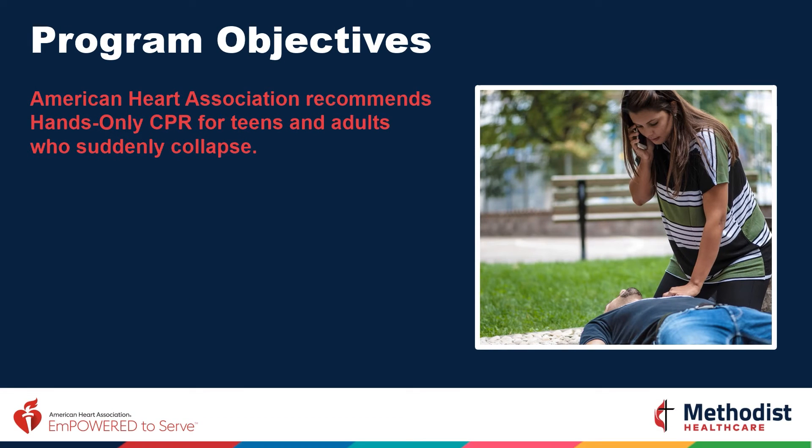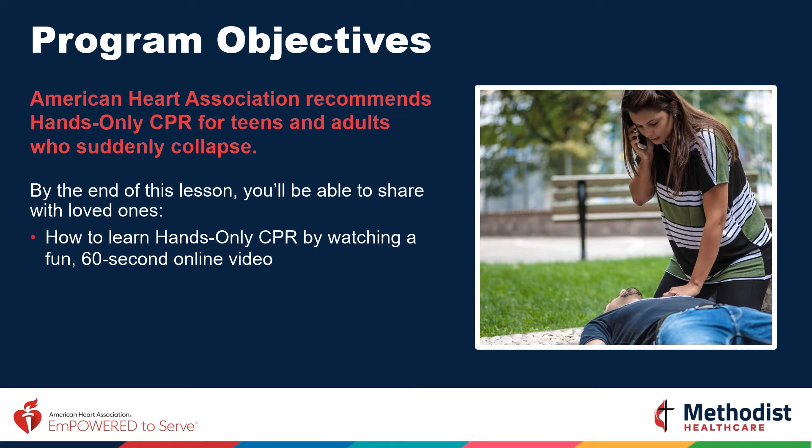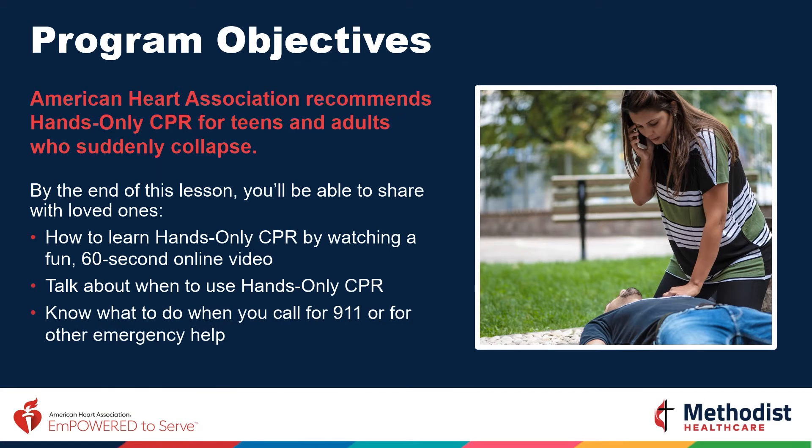The American Heart Association recommends hands-only CPR for teens and adults who suddenly collapse. By the end of this training, you will be able to share how to learn hands-only CPR by watching a fun 60-second video, talk about when to use hands-only CPR, and know what to do when you call 911.